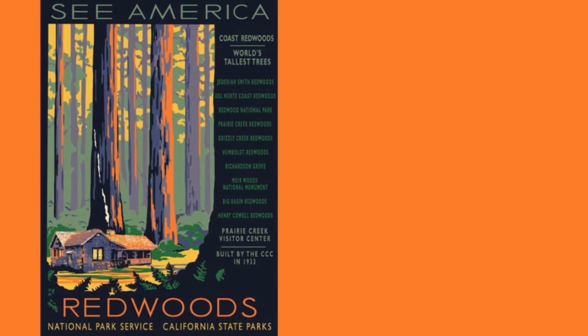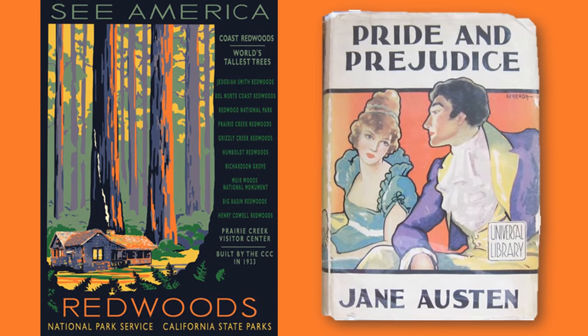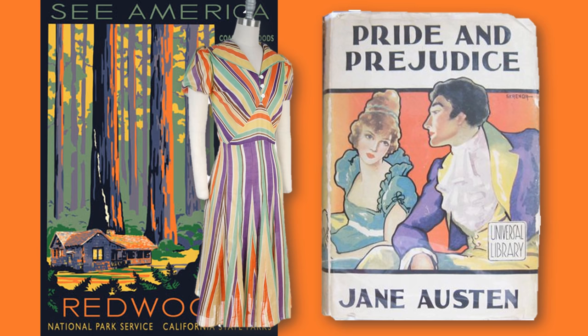What happened when all of these signature colors appeared together at the same time? Look at this WPA poster, or this 1930s edition of Pride and Prejudice — we've got the purple range, the seafoam, the ecru, the orange, all here together. When fashion took them all together, boy oh boy. And this really hints at what was going to happen to the palette by the end of the decade, because it really, really changed.